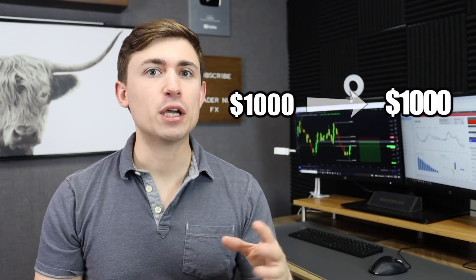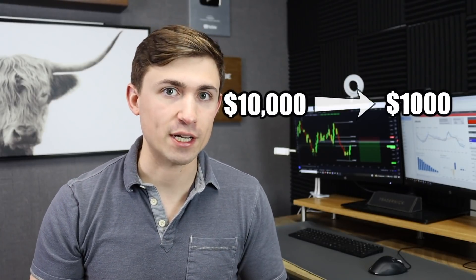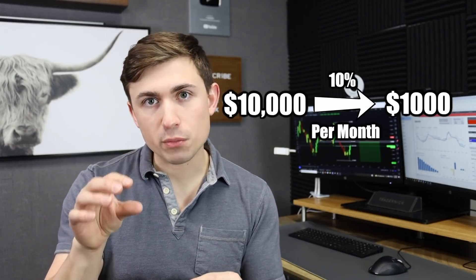That brings me to point number two — more important than the amount of money you bring to the table, what percentage do you actually need to return per month consistently to make $1,000 on average? If you have a $1,000 account, you have to make 100% gains on your trading account per month. That's really, really difficult and high risk. Now, if instead you have a $10,000 trading account, you need to make 10% per month — still very difficult, but doable compared to 100%. That equates to $1,000 in gains.